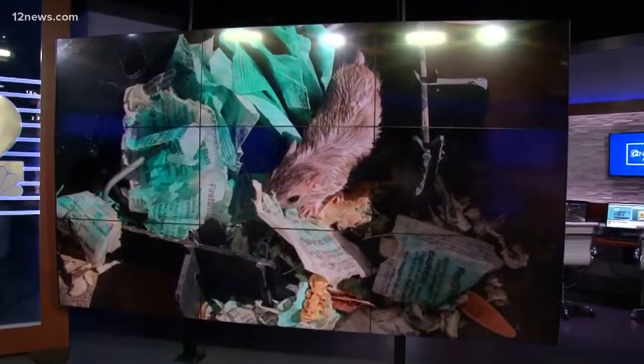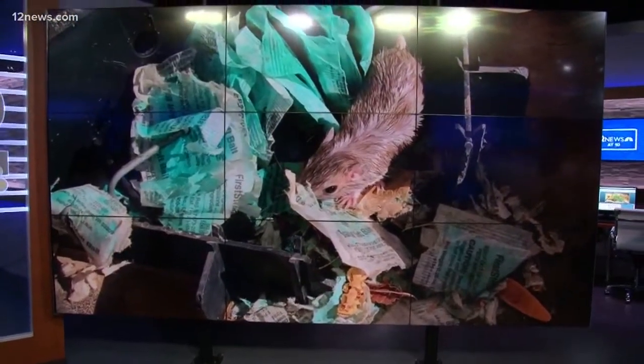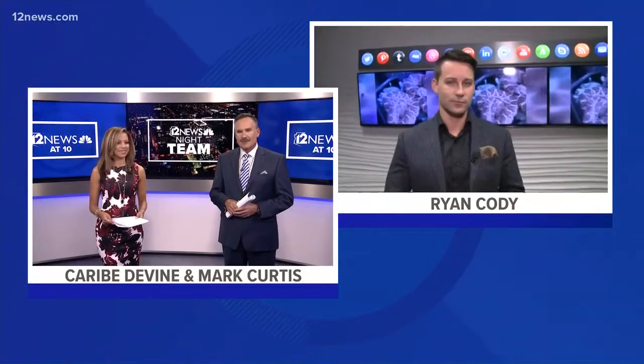Well, now for the night team — as if having roof rats wouldn't be creepy enough, imagine going up to your roof to check your traps and you find a rattlesnake. Well, it turns out the slithery creatures are using the traps to outsmart their prey, waiting for the furry critters to come crawling straight towards them. Team 12's Ryan Cody is in the newsroom with a warning that all homeowners need to hear.